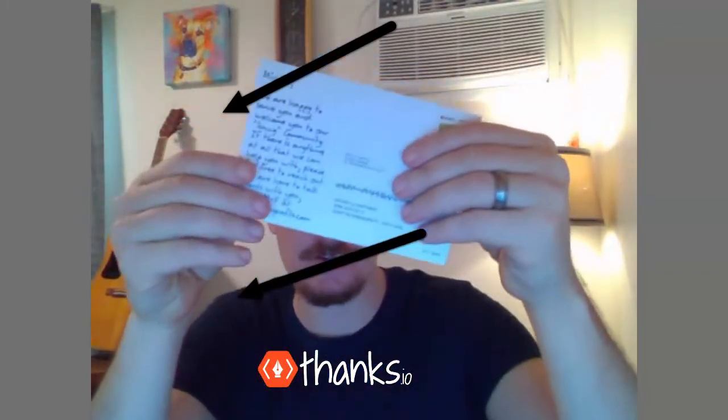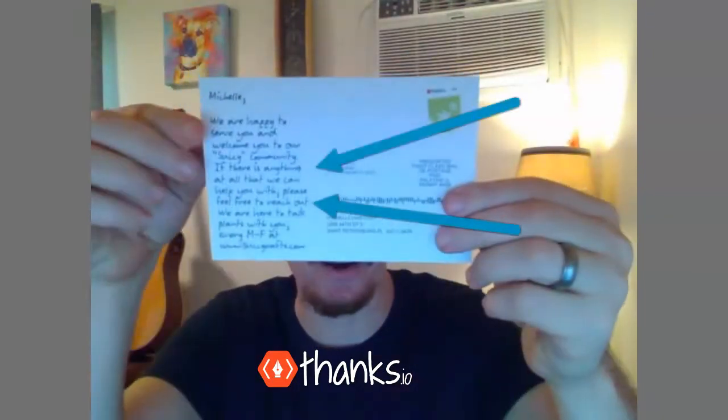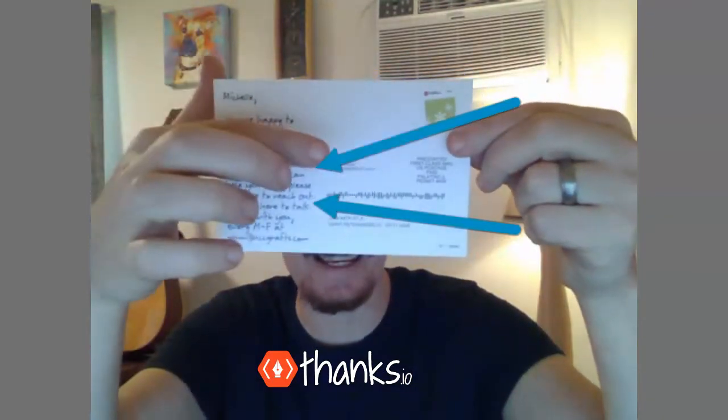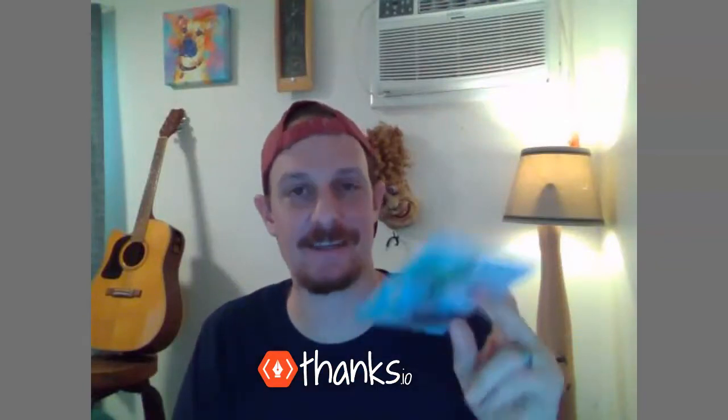And then on the other side, you can see our handwritten font right here. You can see how by automatically triggering a card like this every time somebody orders something — in this case, my daughter ordered a succulent — this card showed up about a week later through Thanks.io.